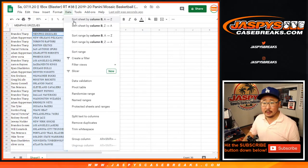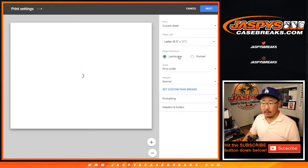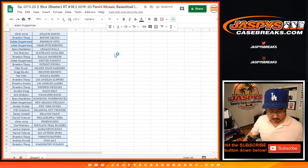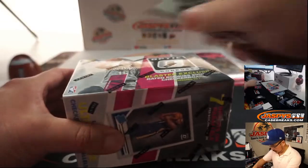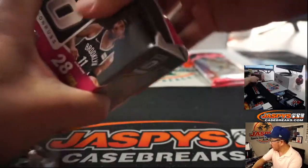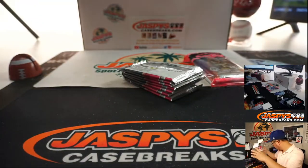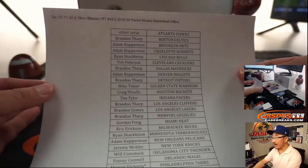Let's sort by column B, let's print and let's rip. That's the final printout right there.